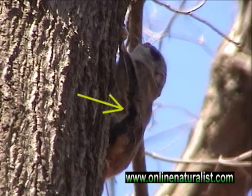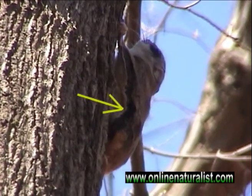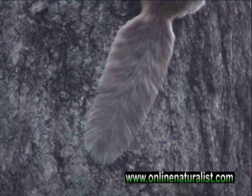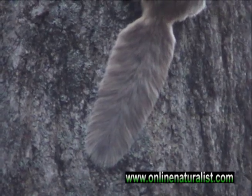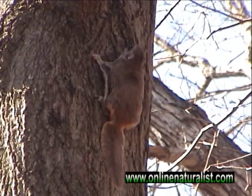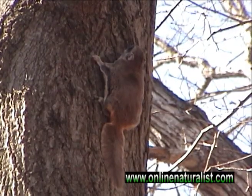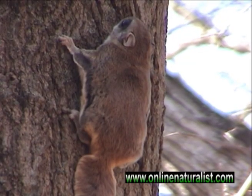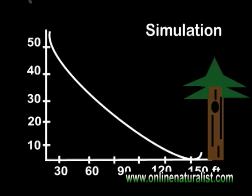Flying squirrels have a flap of skin that unfolds off the sides of their bodies when in flight, and their tails are flat like a rudder helping them steer. However, they don't actually fly, but rather glide through the air. For every one foot of vertical descent, they're able to move three feet horizontally, which means jumping from a 50 foot tree could place them 150 feet away.